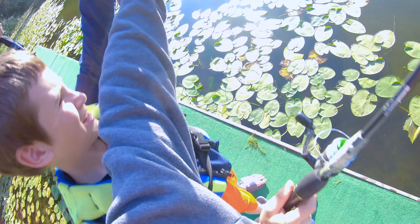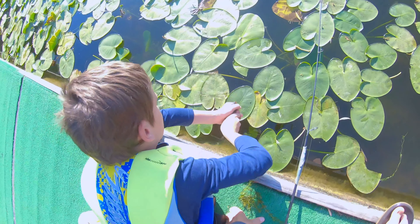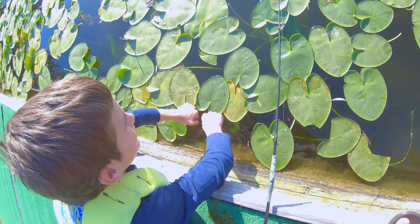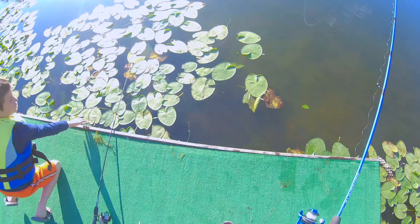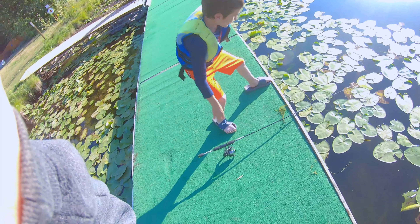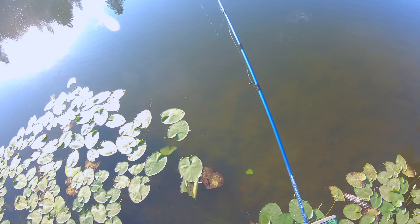Little smallie. There we are guys. Look at that. Let's get him in the water. There we go, and he's off. Awesome little fish. Nice job Cal. I was just jigging it right there and I see him come up and I'm like oh my gosh, you got him. First fish of the day — bass!